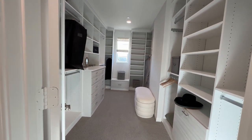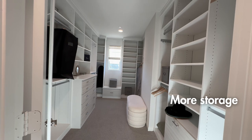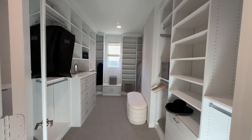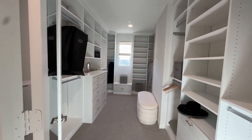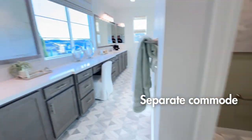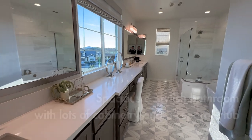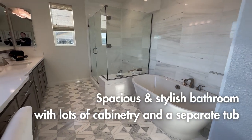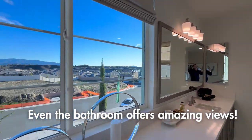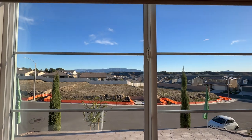The closet is huge with built-ins, though this one just has some standard type — it's not going to have the full-on built-ins like you see here in the model. You've got the toilet, and then the huge bathroom with lots of cabinetry, the tub, and the walk-in shower. And again, just so you can see some of the views from this community — really nice.